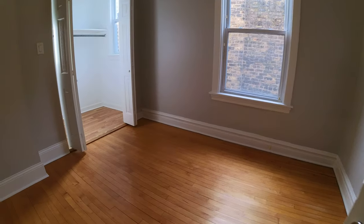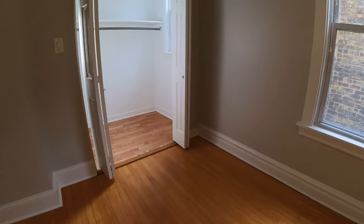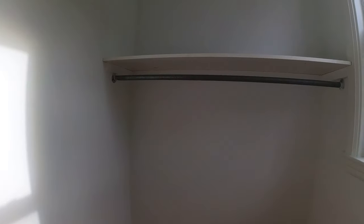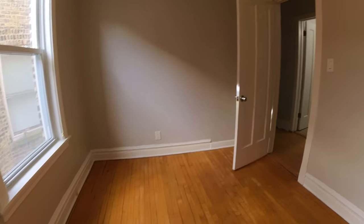Bedroom number two here. This bedroom I feel like could hold a queen size bed. It has a great closet — nice and deep. Big window.